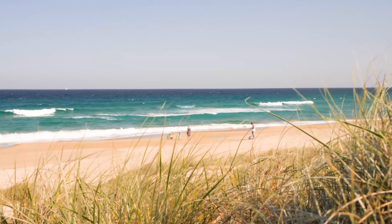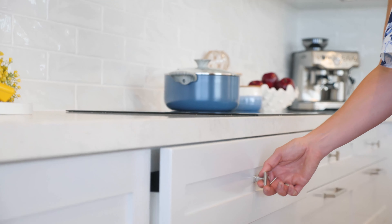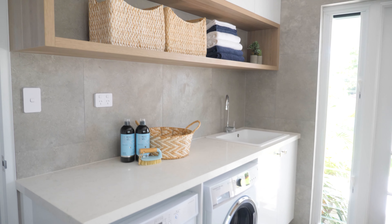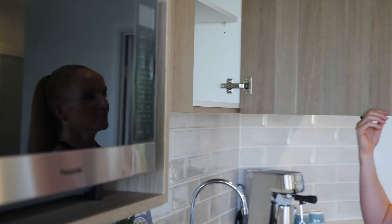Located only a short stroll from Sunrise Beach, the finishes in this home blend two distinct design styles. A more traditional Hampton style is represented in the shaker style kitchen and study cabinetry, whilst a more relaxed and contemporary coastal appeal is created with the wood tone joinery in the bathrooms, laundry and kitchenette located in the self-contained unit.